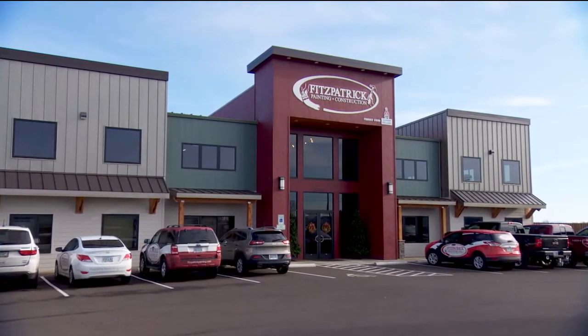I'm at Fitzpatrick Painting and Construction with the owners Tim and Kelly Fitzpatrick. What a lovely place you have here. Tell me what you do here — you offer a lot of services.